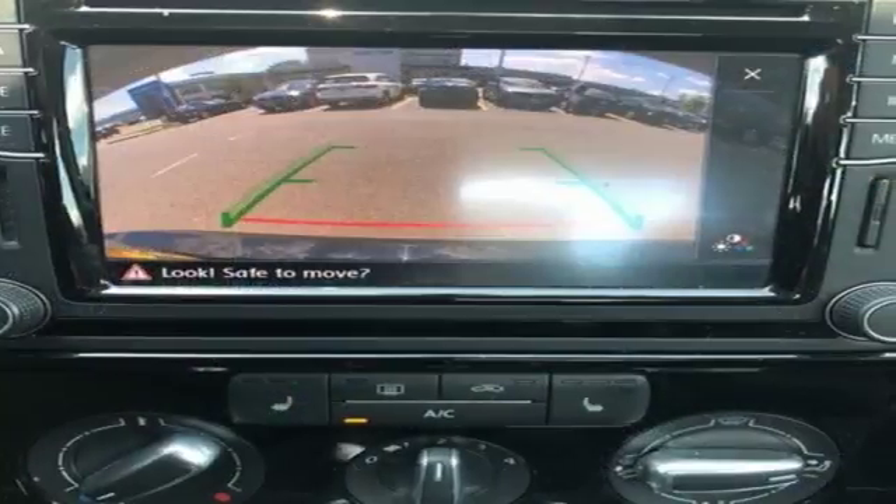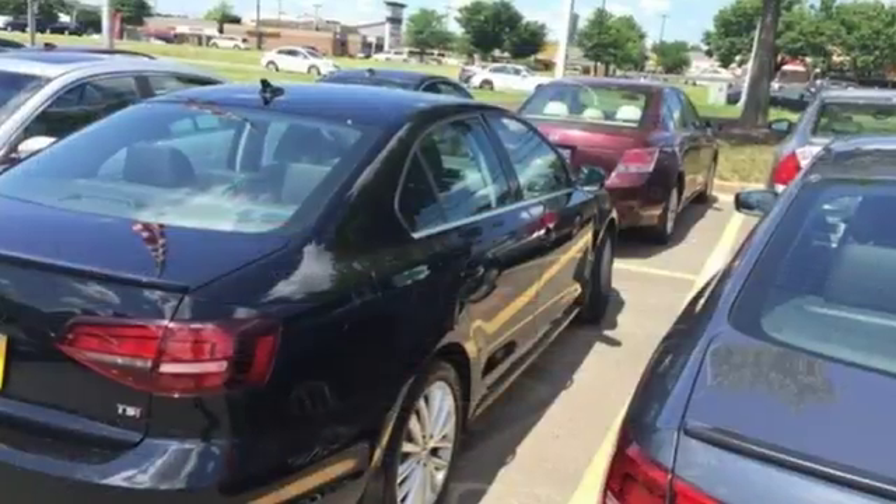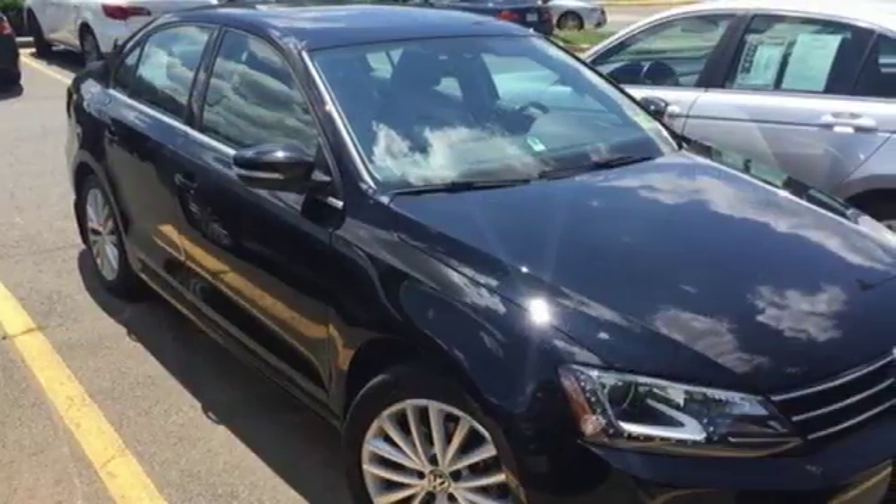And with the intelligent crash response system and electronic stability control, you can't help but feel more safe. The compact sedan can be your compact sedan. Test drive this Jetta today.